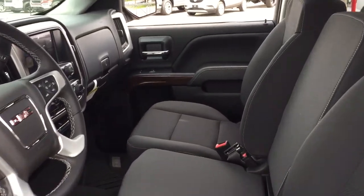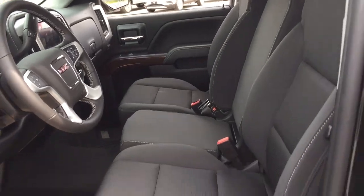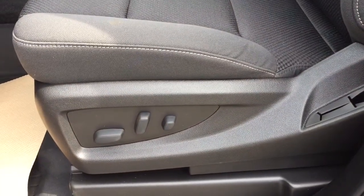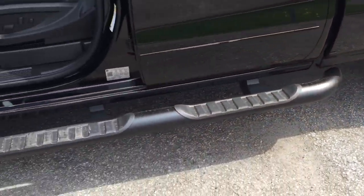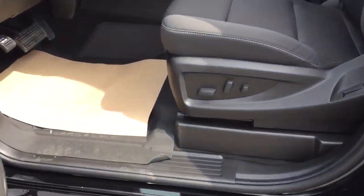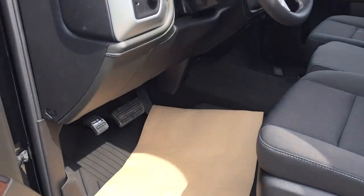You have the all cloth upholstery throughout, 40-20-40 split bench seats, power driver adjustable seat with lumbar supports, and the off-road steps. I'm going to pull out this liner here and show you — you've got the premium floor mats located throughout. It's going to keep everything nice and clean in there.